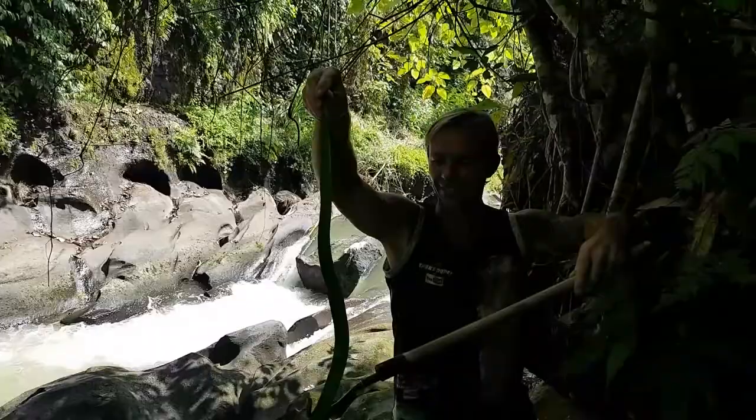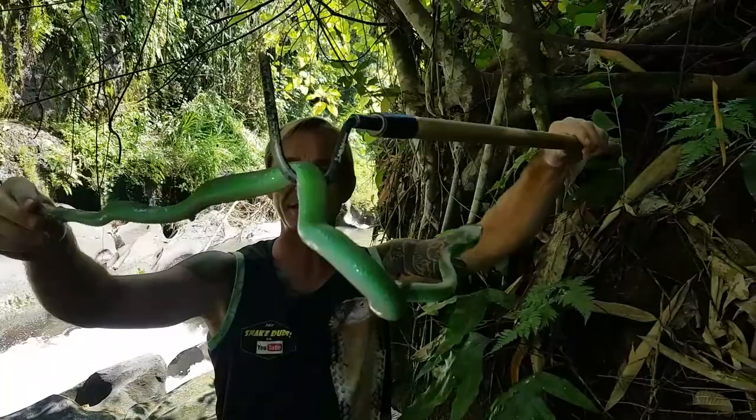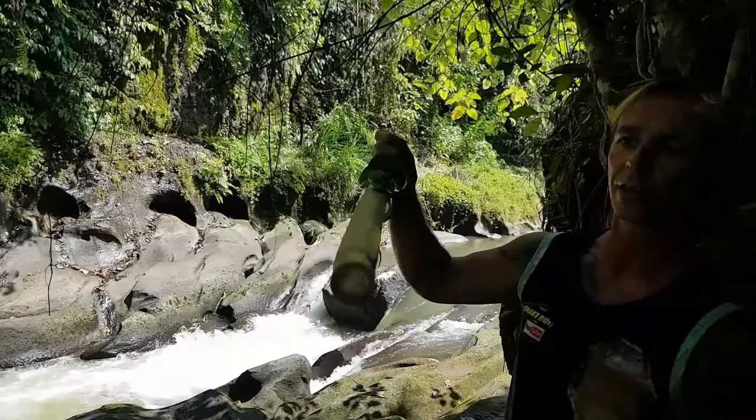Check out this little beauty — a green pit viper. These snakes are found right throughout Southeast Asia and there are more than eight or nine species of them depending where you are. Where we are in this particular spot there's only one; his name is Trimeresurus insularis, and this one actually has a red eye. They are a pit viper species.